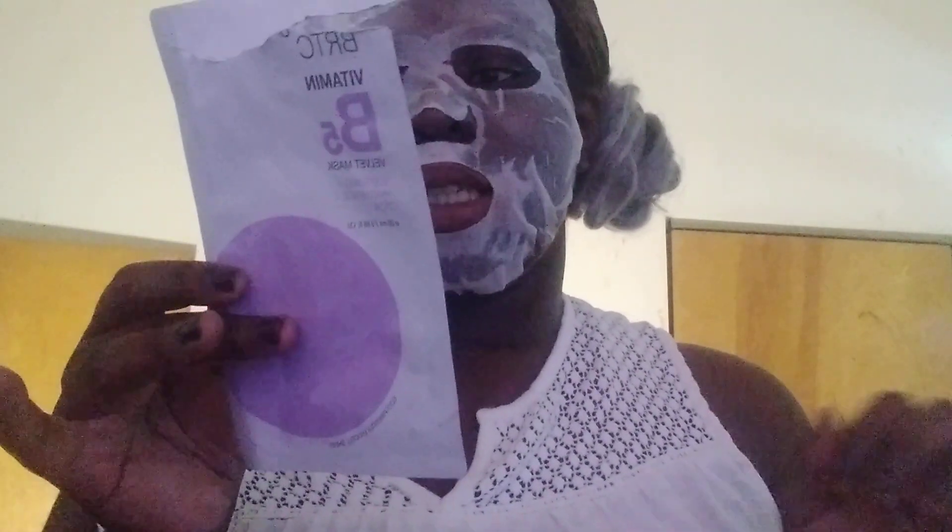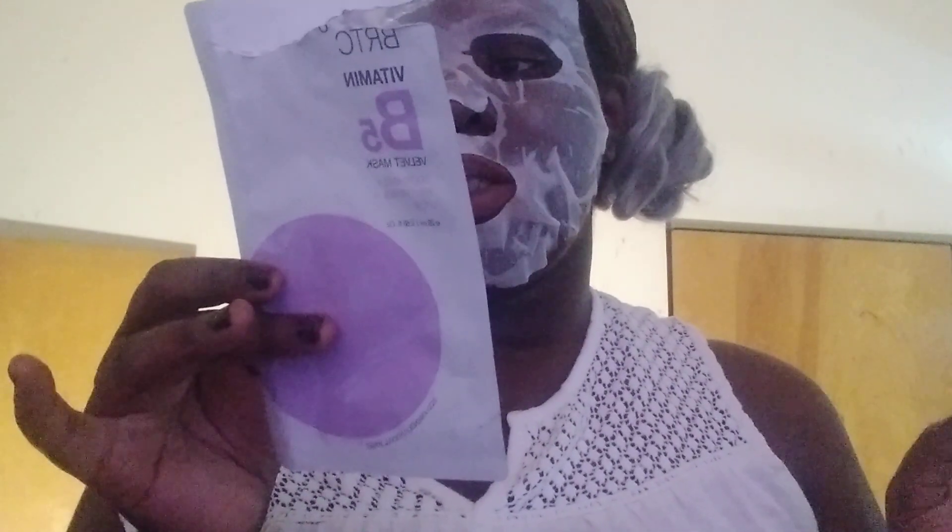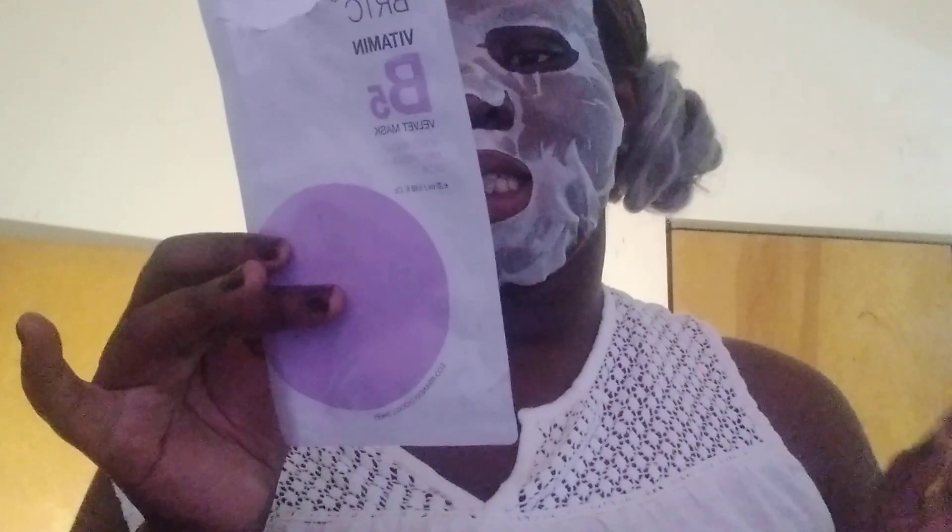This is a soothing mask. It helps calm sensitive skin quickly and effectively. This soothing mask contains Vitamin B5 that helps calm and hydrate skin.